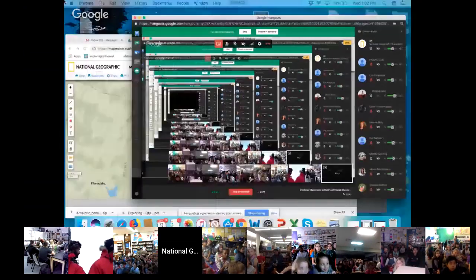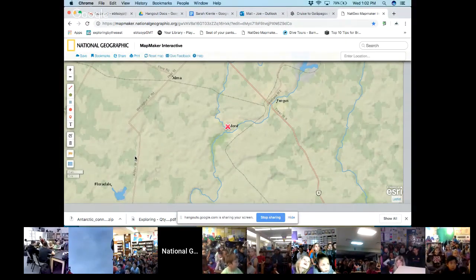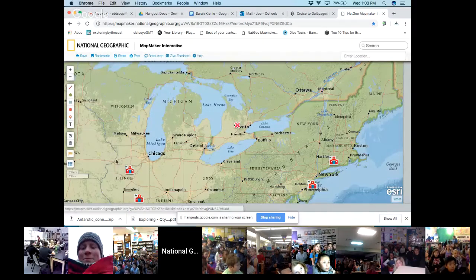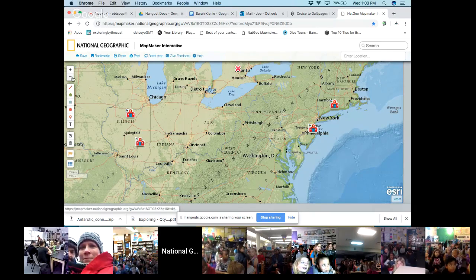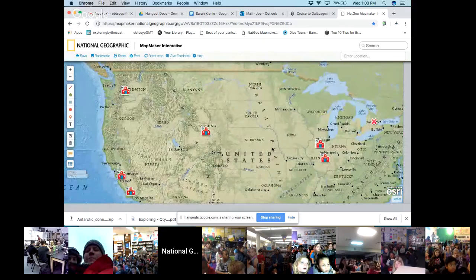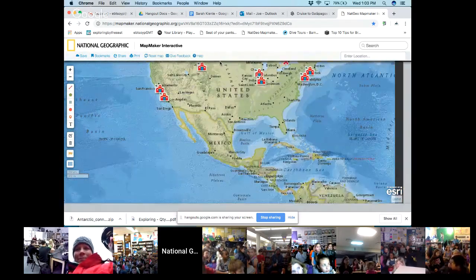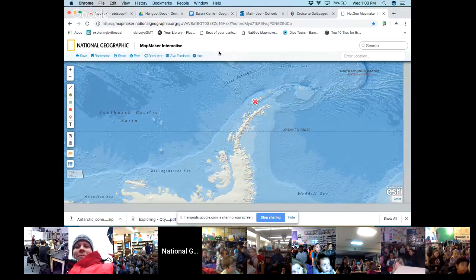In a minute we're going to meet Sarah and her team joining us live in Antarctica, but before we do that I'm going to share National Geographic's Mapmaker Interactive and get everybody a feel for where our groups are joining us today. You should see my screen now and we've got a map popping up. I'm the Red X in Aurora, Ontario, and if you back up we can see a coast-to-coast spread of classrooms — New Jersey, Connecticut, Illinois, Washington, Wyoming, California — and then heading south over South America down to the Antarctic Peninsula and out to Livingston Island.